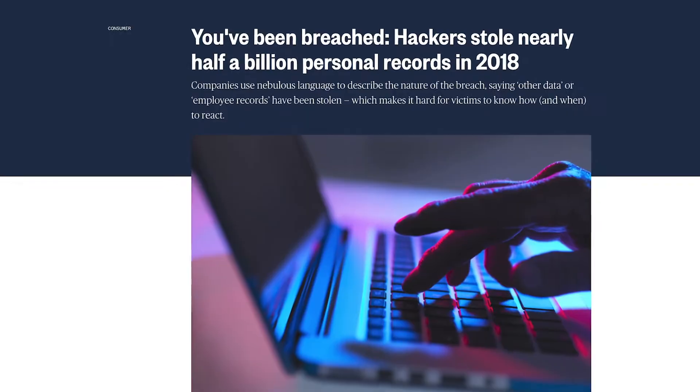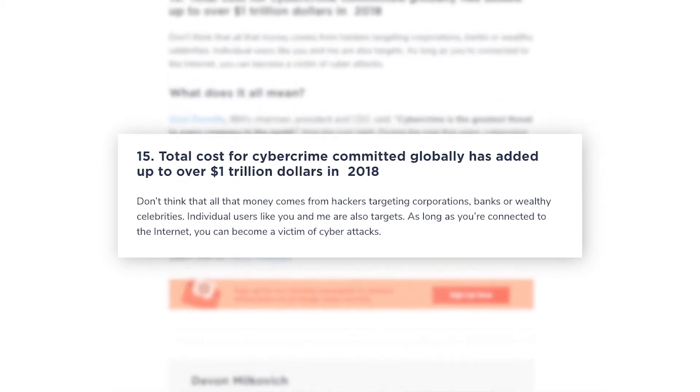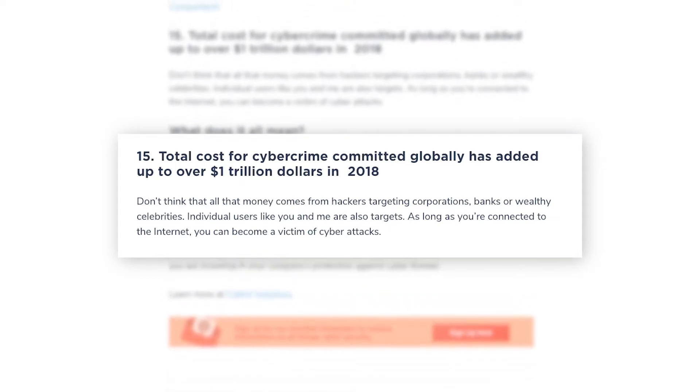Hey guys, it's Asao here. Did you know that in 2018, hackers stole half a billion personal records? And the fact is that every 39 seconds, there's a hacker attacking someone. That same year in 2018, cybercrime globally added up to 1 trillion dollars in losses, and a major part of that doesn't come from big banks or well-known celebrities but from individuals like you and me.